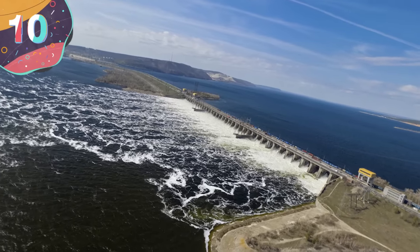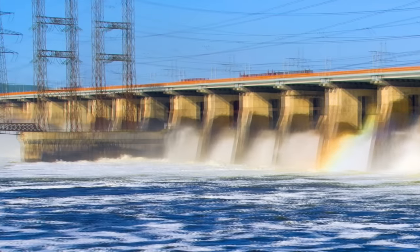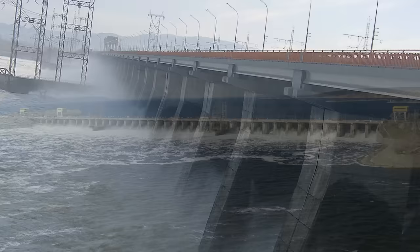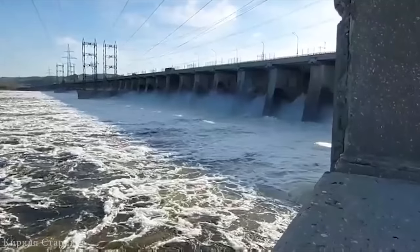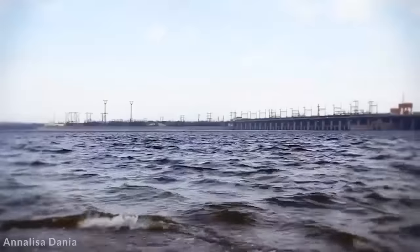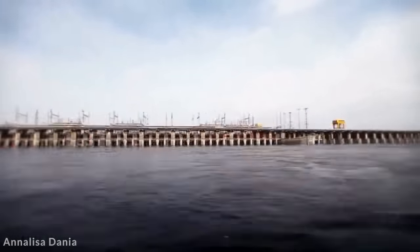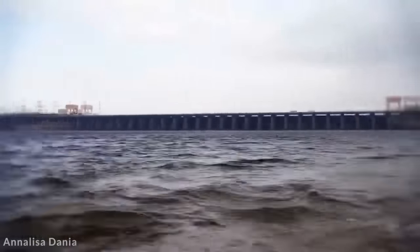Number 10: Samara Dam, Russia. Built as part of the Volga-Kama Cascade of Dams along the Volga River in the Samara Oblast of Russia, the Samara Dam is a huge embankment dam constructed between 1950 and 1957. At 171 feet tall and 1.7 miles long, it created the Kubyshev Reservoir with a surface area of 2,400 square miles, holding around 13.7 cubic miles of water. After relocating tens of thousands of people, prison laborers completed the project. Its 20 turbines give an installed capacity of about 2,400 megawatts, helping cover peak loads and maintain frequency stability in Russia's unified power system.